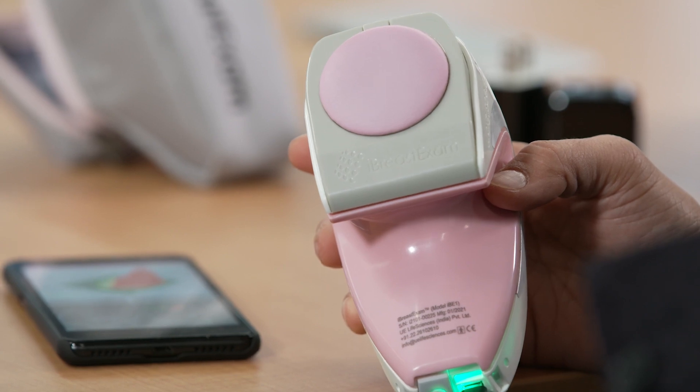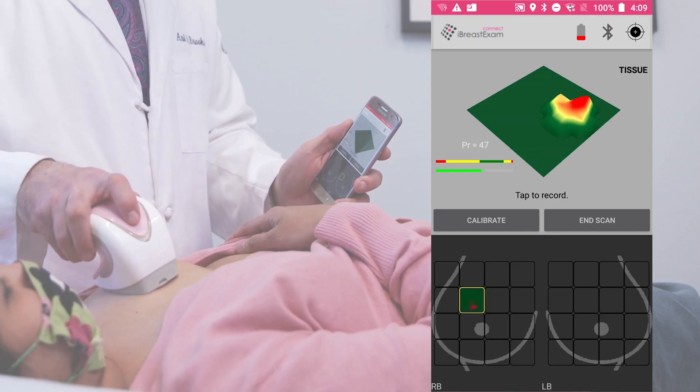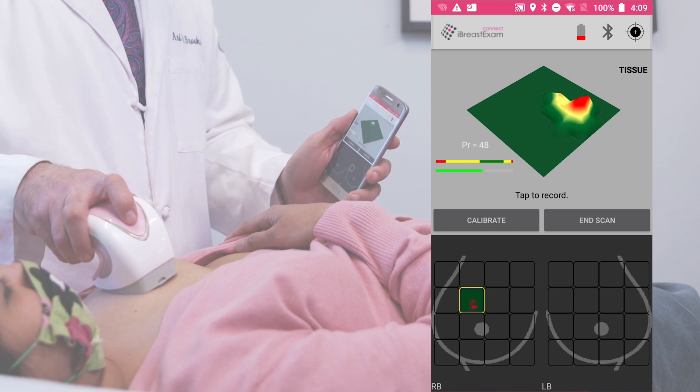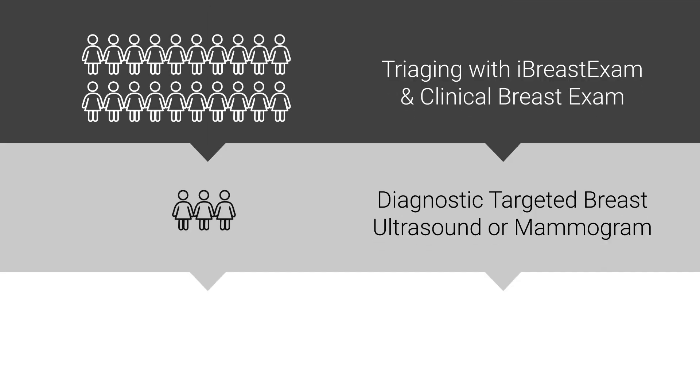The device can be used side by side with clinical breast exam. The beauty of it is that it saves the result, so the next time a patient returns there is a comparison available. It goes into the electronic medical record, and when a patient arrives for the next step in screening, there is a record showing which breast a finding is in, what part of the breast, so clinicians know where to perform the ultrasound, biopsy, or whatever the next step is.